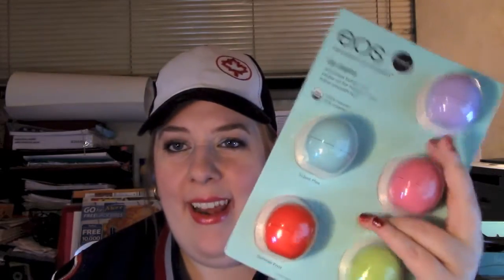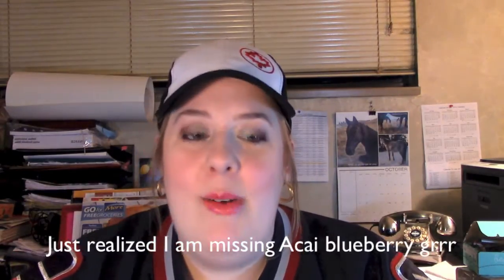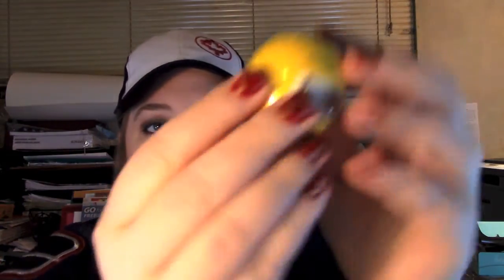I'll write down below what you're getting. But there's more — you just can't get them in Canada. So I went online because I wanted to get you every single EOS balm they make. If I missed one, tell me. This one is Lemon Drop, and you'll also be getting Tangerine.